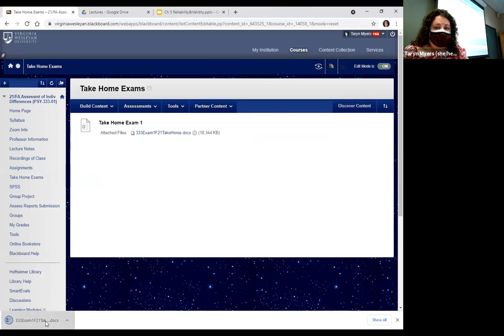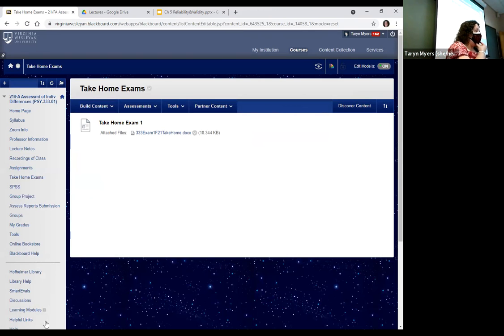For the take home, I've traditionally had people turn them in in class. So you can either print it out and write on it, or you can type on it and write on it. It's just three short essays for 15 points each. The first one is about the history of assessment. The second one is an ethical vignette where you get to say what Dr. Oops did wrong. And then the third one is about reliability and validity.